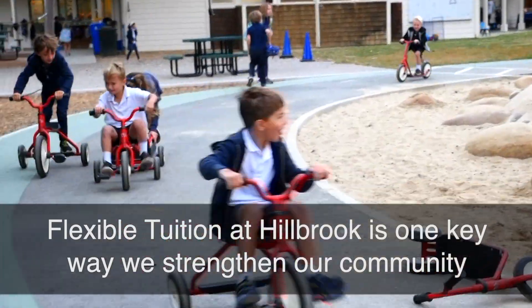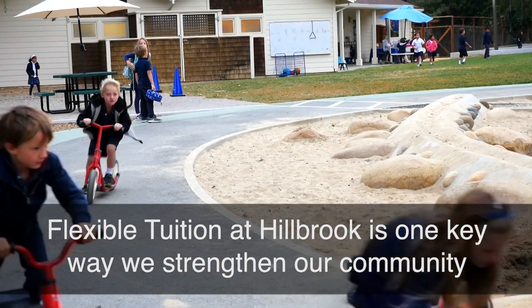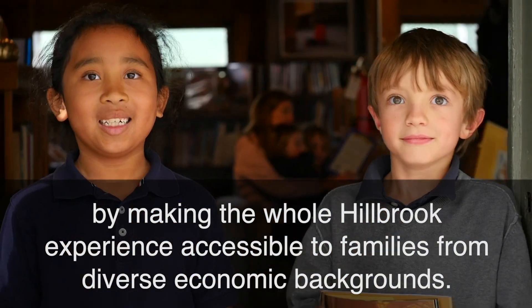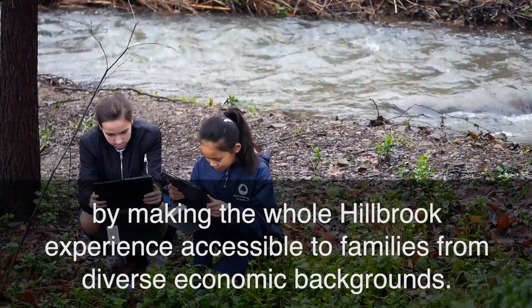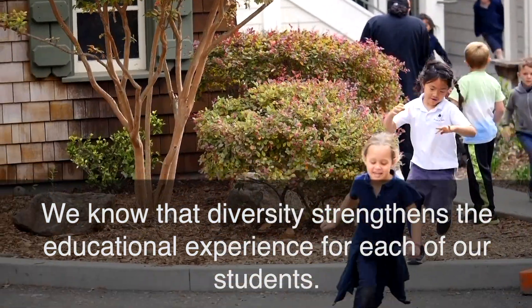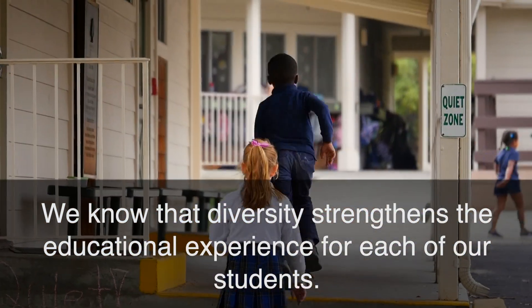Flexible tuition at Hillbrook is one key way we strengthen our community by making the whole Hillbrook experience accessible to families from diverse economic backgrounds. We know that diversity strengthens the educational experience for each of our students.